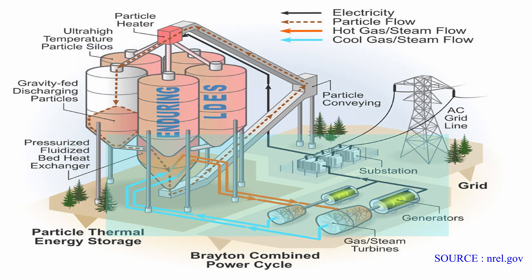When energy is needed, the hot particles are gravity-fed through heat exchangers, heating and pressurizing a working gas inside to drive turbo machinery and spin generators to create electricity for the grid.